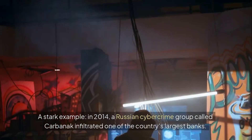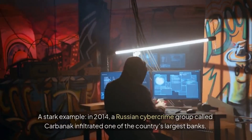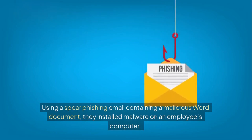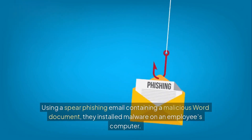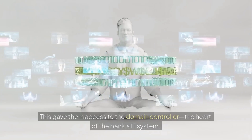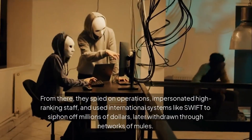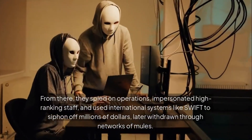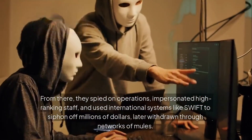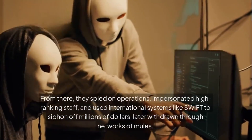A stark example: in 2014, a Russian cybercrime group called Carbanak infiltrated one of the country's largest banks. Using a spear phishing email containing a malicious Word document, they installed malware on an employee's computer. This gave them access to the domain controller – the heart of the bank's IT system. From there, they spied on operations, impersonated high-ranking staff, and used international systems like SWIFT to siphon off millions of dollars, later withdrawn through networks of mules.